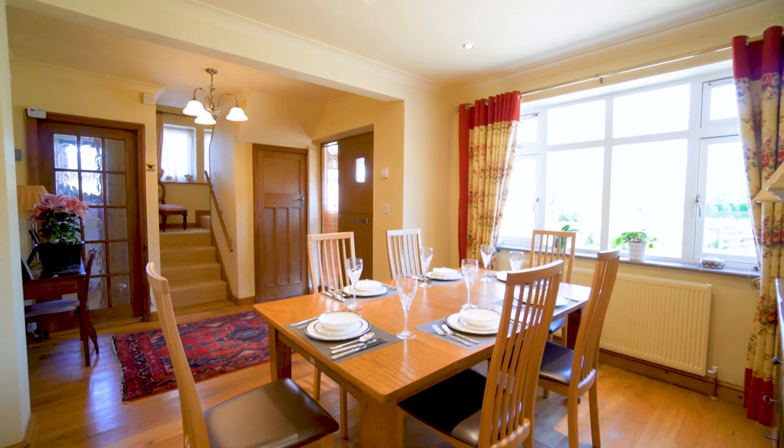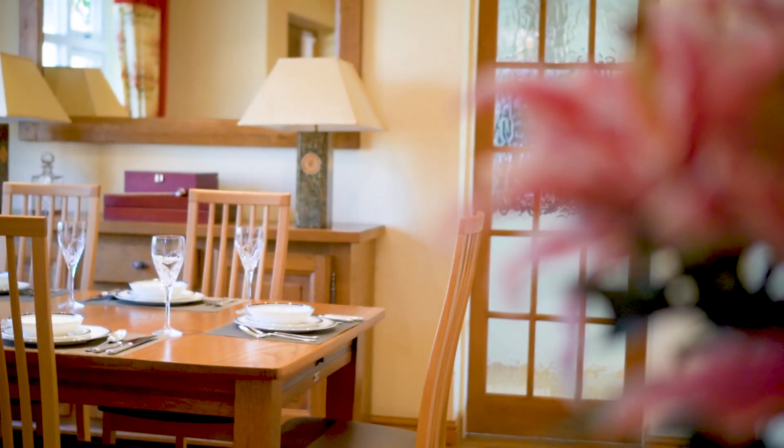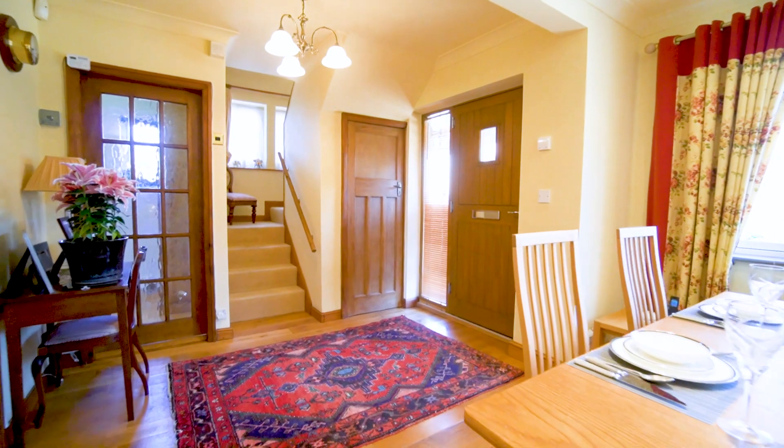The property is entered by this fantastic reception hallway which is used as a dining room. We have a staircase off to the first floor, a study which also has a shower room off, a sitting room, and a fantastic living kitchen.